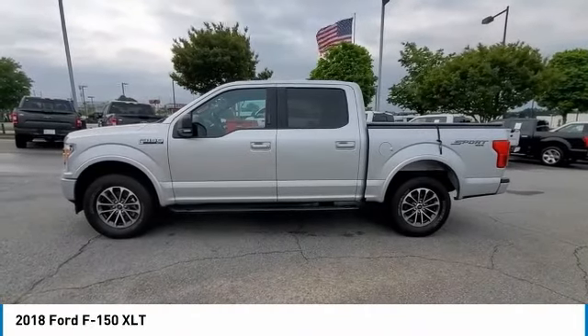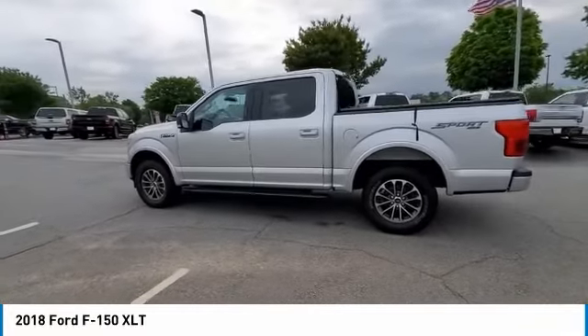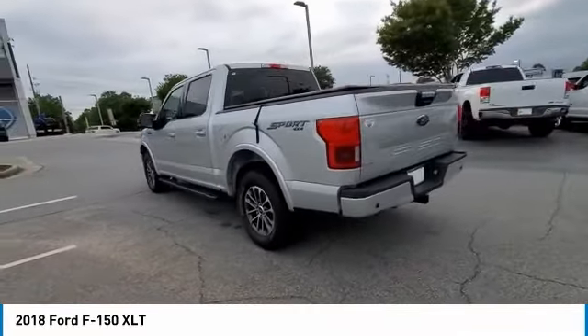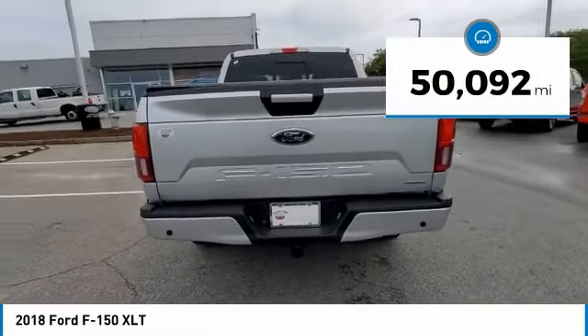You are going to love the 2018 F-150. A Ford F-150 knows how to handle any situation. It's built to follow orders, no whining. This vehicle has less than 55,000 miles.